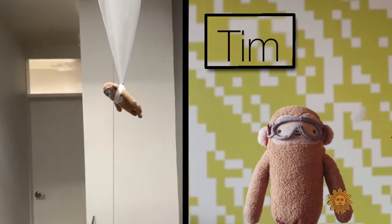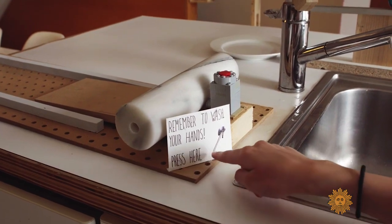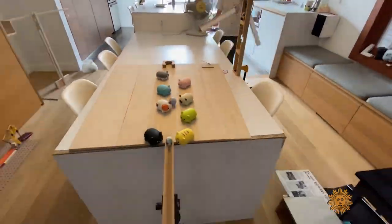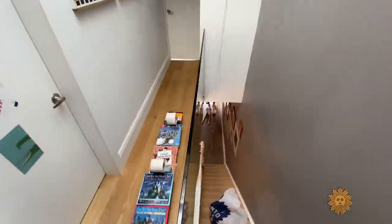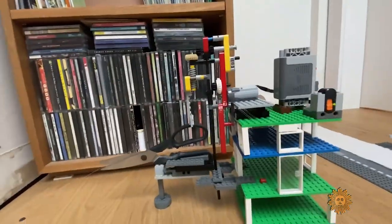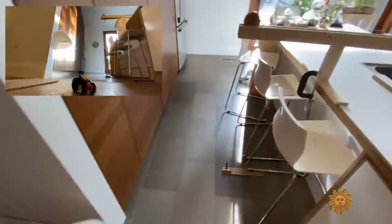Taking the grand prize was the Round Family of Toronto, whose trophy was so big it didn't fit on screen. Their epic apparatus stretched to every floor of their home — from the kitchen, down the dining table, up the stairs, back down the stairs, and arriving at the same spot.